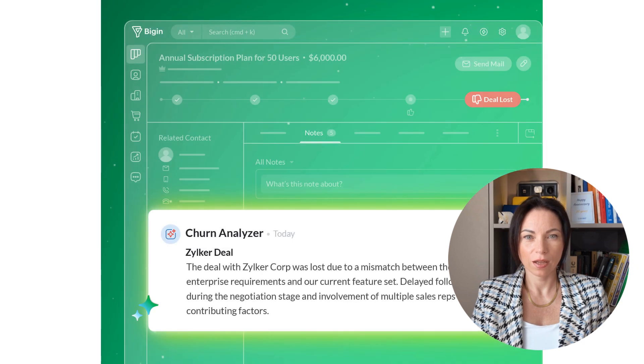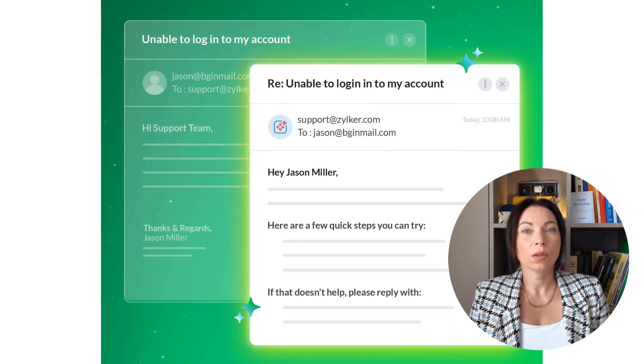BigIn is ushering in AI with the launch of Zia agents, designed to be powerful, precise, secure, and autonomous. These agents include Cross-Sell Genie, which analyzes a customer's purchase history to recommend relevant products or services, and Churn Analyzer, which provides insights into why deals may have been lost and how to prevent such occurrences in the future. Another exciting AI feature is the Reply Assistant, which helps you respond quickly to customer queries via WhatsApp or email. Keep an eye out for more AI features that will enhance the functionality and efficiency of BigIn, making it an indispensable tool for your business operations.